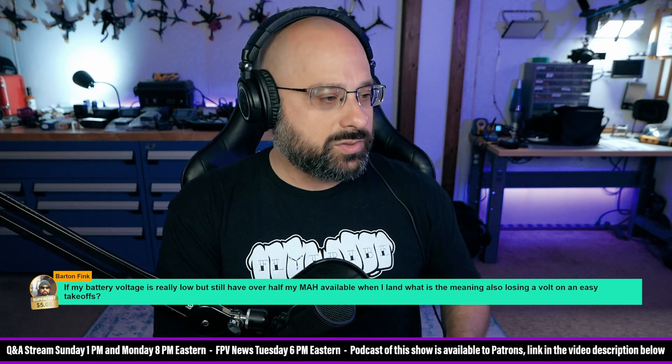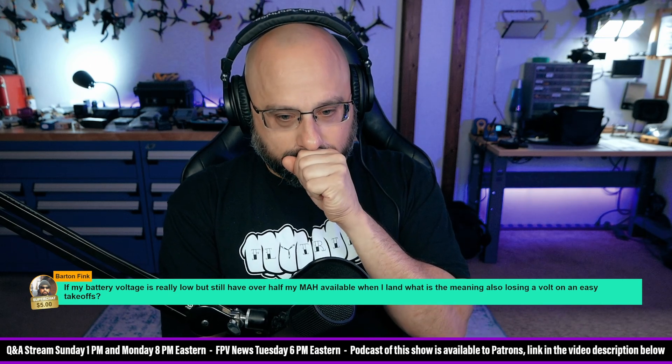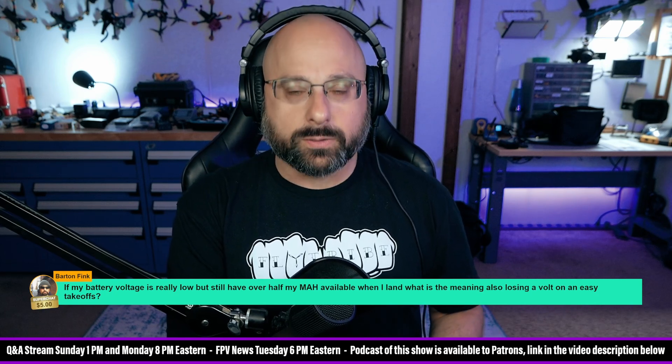It means that your belief about how many milliamp hours your battery has is incorrect. Battery voltage is how you know when your battery is empty. Period.